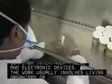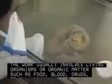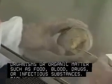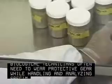The work usually involves living organisms or organic matter such as food, blood, drugs, or infectious substances. Biological technicians often need to wear protective gear while handling and analyzing specimens.